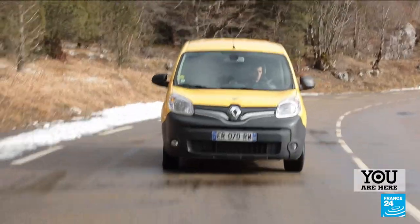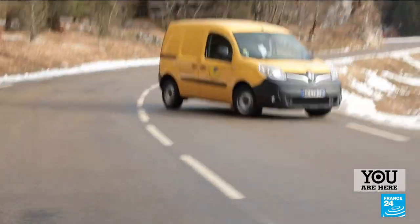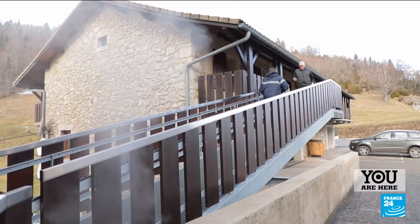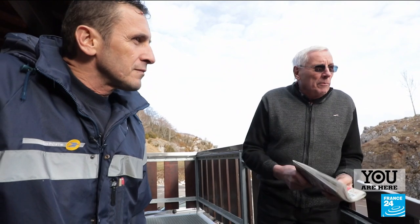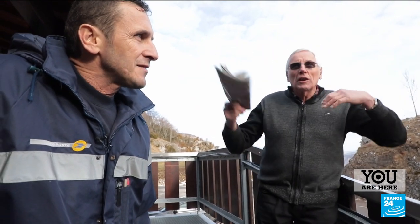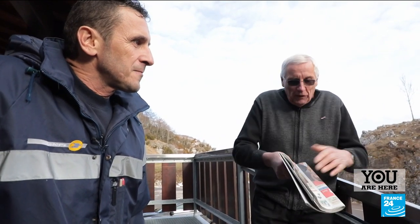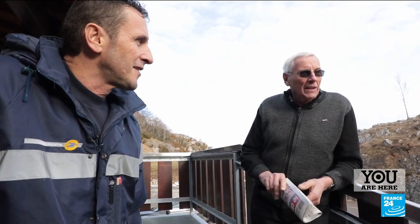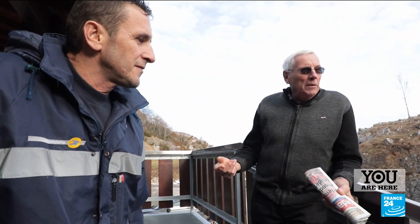In the small, remote hamlets, like here in Font-de-Urles, 1,500 meters above sea level, Laurent knows all the inhabitants. He brings us snippets of local news, like births and deaths, which won't be in the papers until the next day. He's our remote little land's link to the outside world.